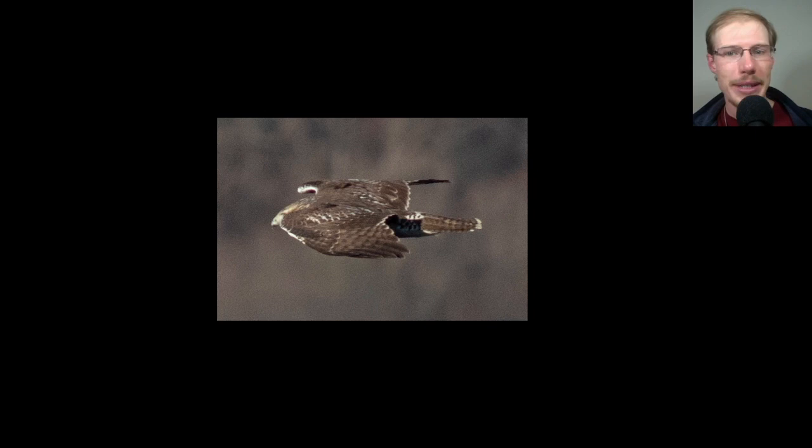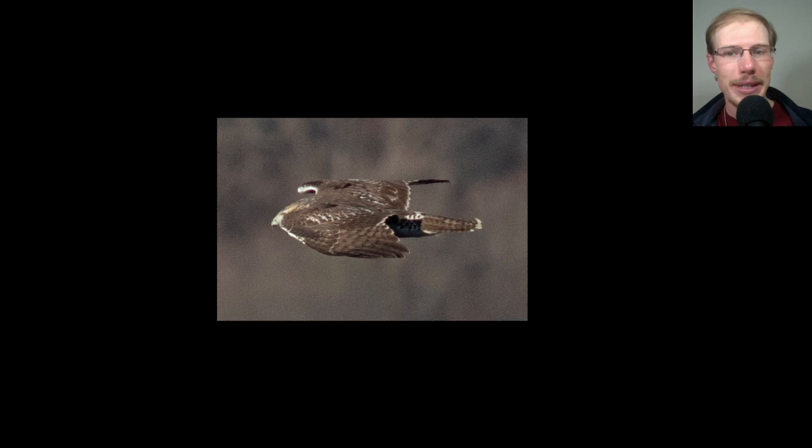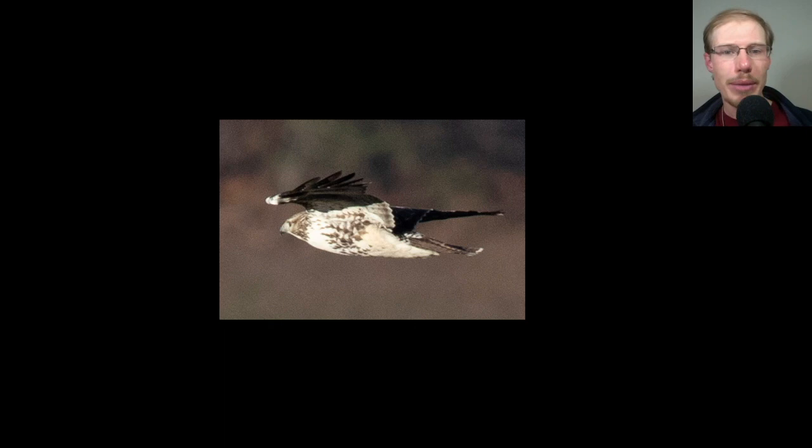Here we're looking down on the topside of a juvenile red-tailed hawk. Notice it doesn't have a red tail — it has a brown tail with some banding on it. Here's a different angle of the same bird; we can see that belly band. On juvenile red tails it's a lot harder to tell between the eastern subspecies versus the northern, whereas on the adults it's a little more straightforward.